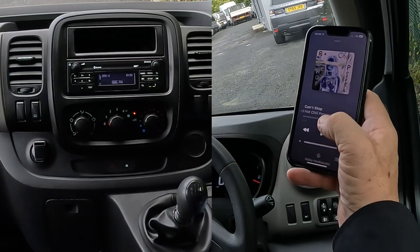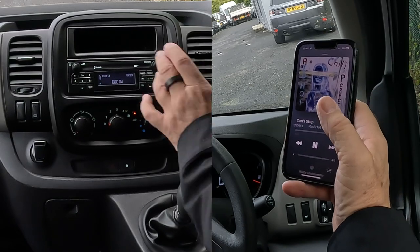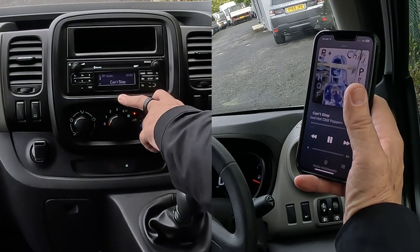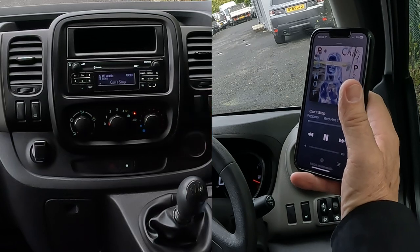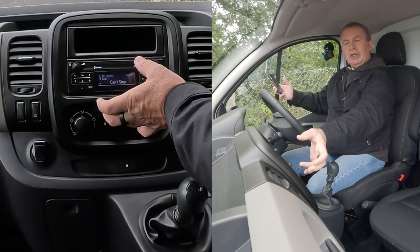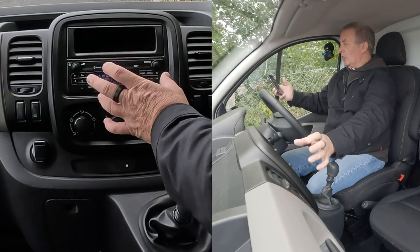So we'll go back to here, I'm going to turn it down, click play, then we go over to the radio, the audio system, and we click media. If you have, say, auxiliary plugged in, you may need to click media a couple of times, and it'll show something else that's connected, and you just have to go to Bluetooth audio.